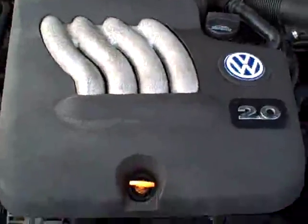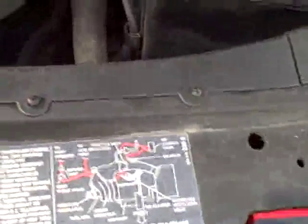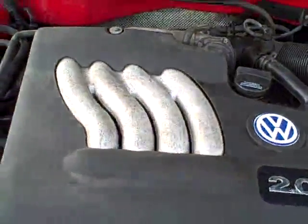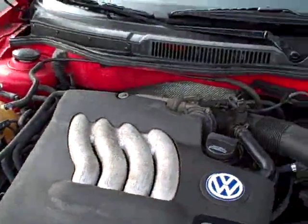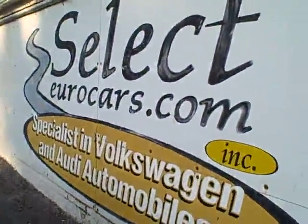Under the hood, the 2-liter — one of Volkswagen's most popular powerplants. We've seen literally many thousands of these. All the EPA emission labels present. No sign of any significant prior damage. On a 16-year-old car, that's amazing. Sold here at Select Eurocars.